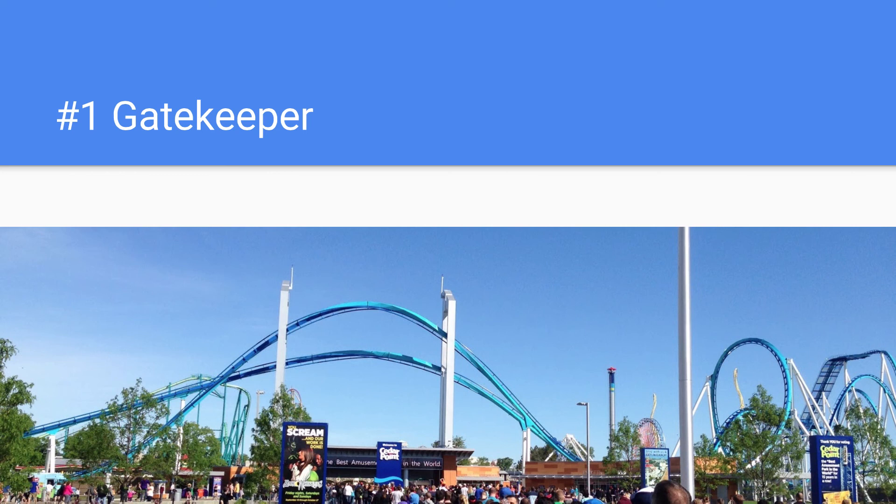Some could argue Millennium Force, Magnum, Top Thrill Dragster, or any of these other rides. But in my opinion, Gatekeeper really is the most iconic ride at Cedar Point. Thank you for watching, stay tuned for more videos.